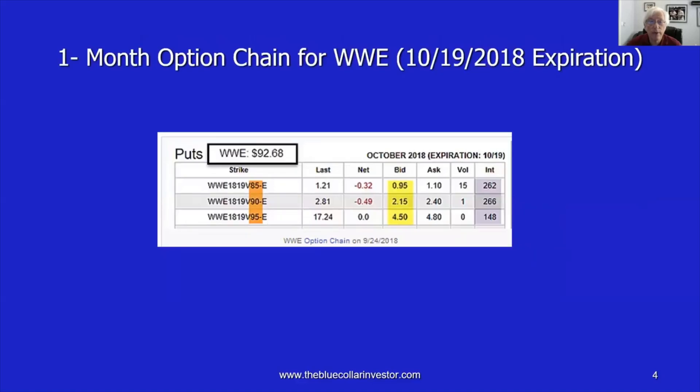At that time, we went to the option chain looking at the 10-19-2018 expiration, which was 25 days out from when the trades were entered. With WWE trading at $92.68, we looked at three strike prices. First, the deep out-of-the-money $85 strike. A put strike is out of the money if it's lower than current market value. So from $92.68 to $85, the $85 strike was deep out of the money, and that generated a bid price of $0.95.